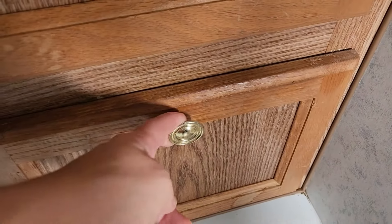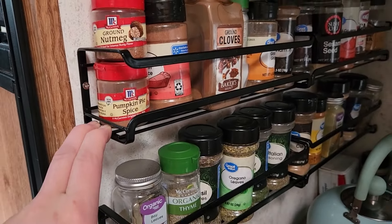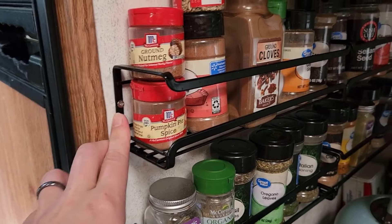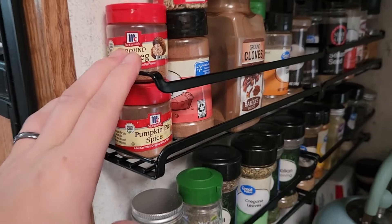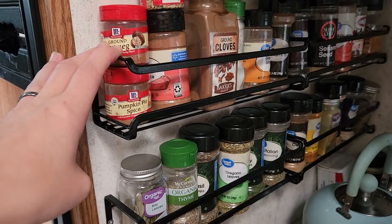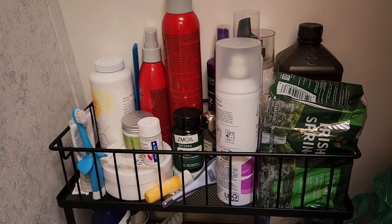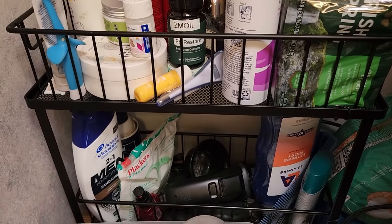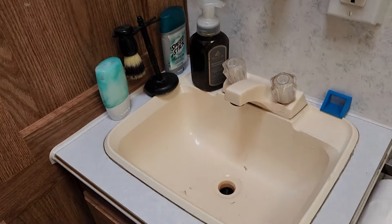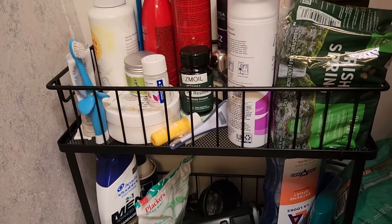I used to have my spices in a drawer, and then I bought these spice racks on Amazon — about $20 — and they screw into the wall. I did use screws instead of the included adhesive. They fit all of my spices, which freed up that drawer to use as a junk drawer, which is really handy. I also got a bathroom organizer from Target that's been really nice for storing our extra bathroom stuff, since we don't have any counter space to speak of.